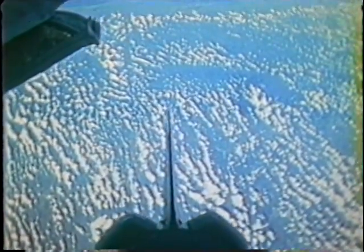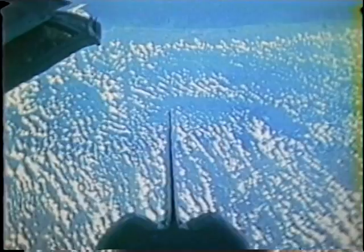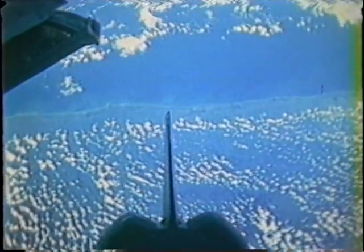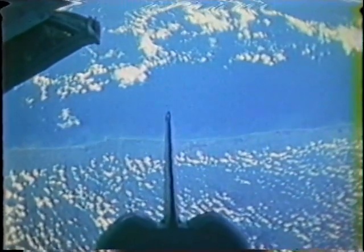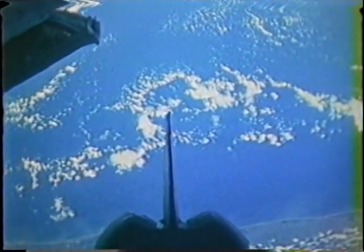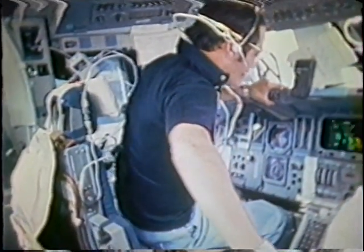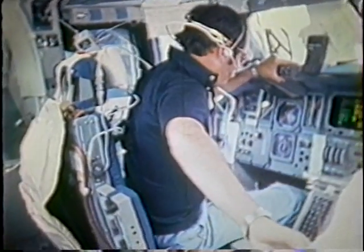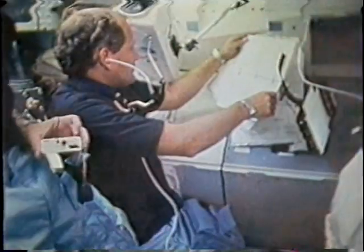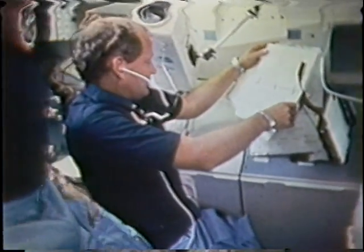This is right after we opened the payload bay doors, and I believe we're passing over Mexico — the coastline of Mexico there. It's just to show you what it looks like as we're tailed down to the Earth, passing over both land and sea areas. Clouds were very beautiful. We wanted to get shots of each of the crew members, so you'll see us go from one to another as we're maneuvering around the flight deck. This just proved we all were there.